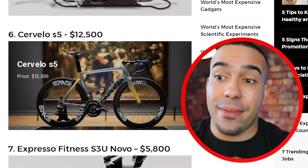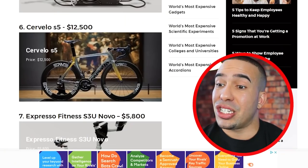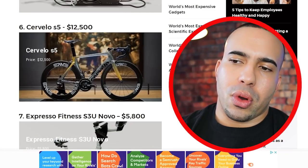Number six, we have the Cervelo S5 for $12,500. That's a steep jump from seven to six. That's an expensive bike. I actually want to get into biking. Lower back — trash. Knees — garbage. I used to run tons of miles and it's becoming harder day by day. So Cervelo, I might be giving you a call very soon.